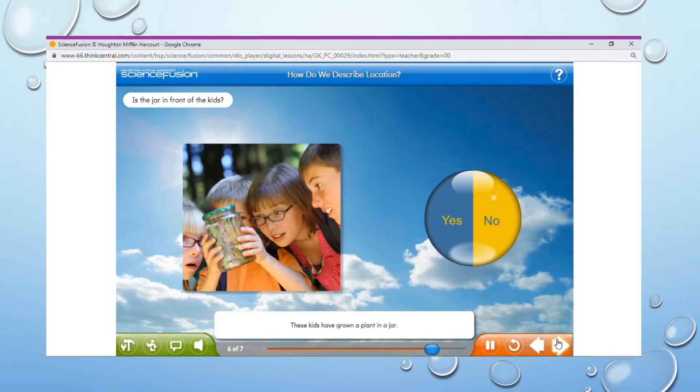These kids have grown a plant in a jar. Can you use your new words to describe if the jar is in front of the kids? Tap yes if you think the jar is in front of the kids, or no if you think it's behind the kids. That's right! The jar is in front of the kids. If it were behind them, we wouldn't be able to see it.